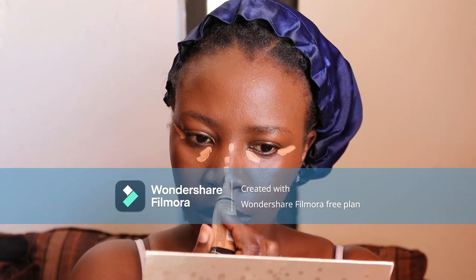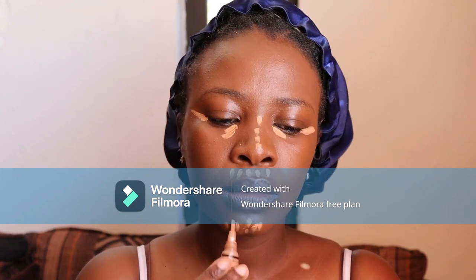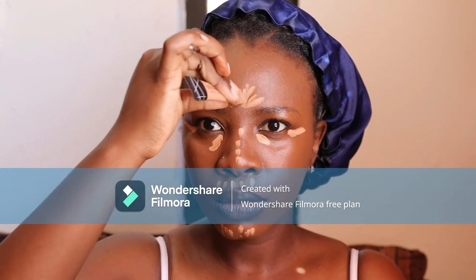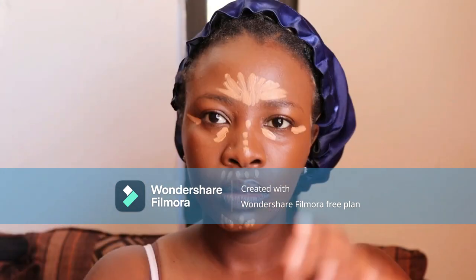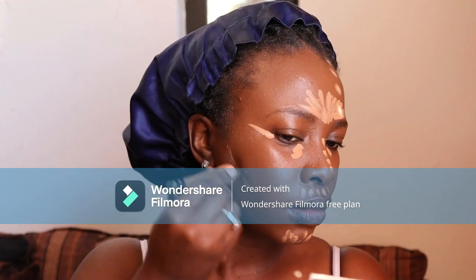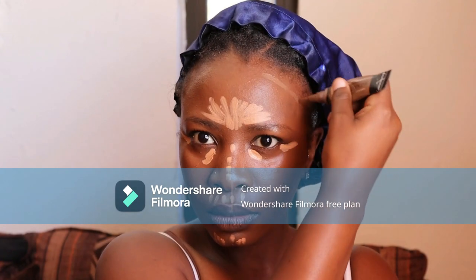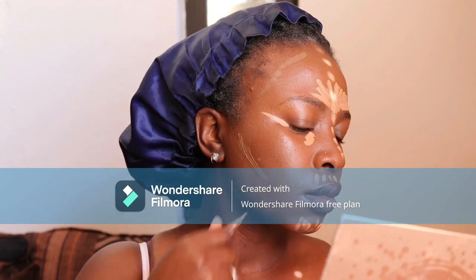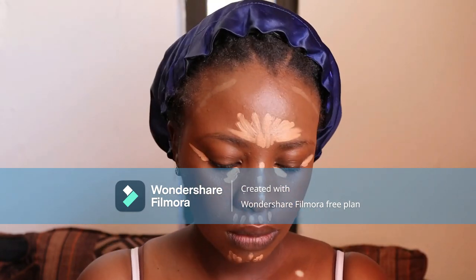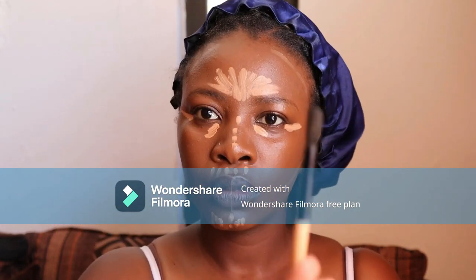I'm highlighting my under eyes, the bridge of my nose, the bottom of my lip, and my chin. Then I use the darker concealer on my cheeks — in between my neck and my face — and I also highlighted my forehead.